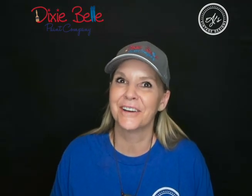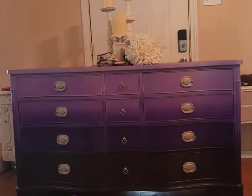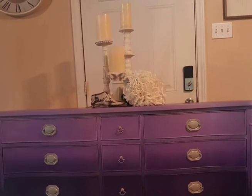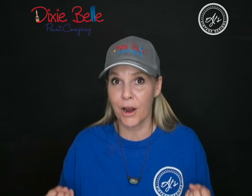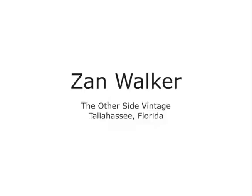Our next retailer is Kelly Cullum with The Shabby Farmhouse in Canton, Texas. This piece really has a pop of color. She started at the bottom with Aubergine, blended up into Amethyst, and finished with Lucky Lavender. The purples are so rich and gorgeous, and the hardware comes together so nicely. Aubergine is a very versatile color, and she did a great job blending it with Amethyst and Lavender. I love this piece.